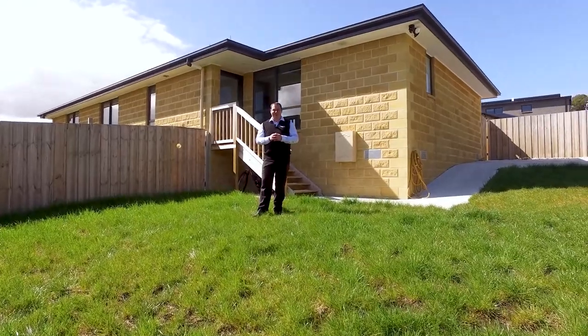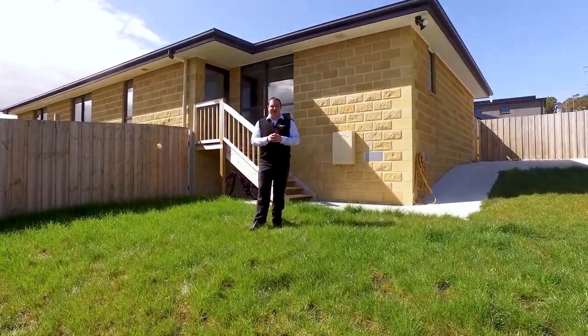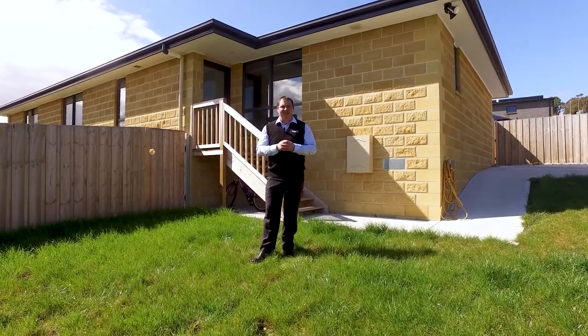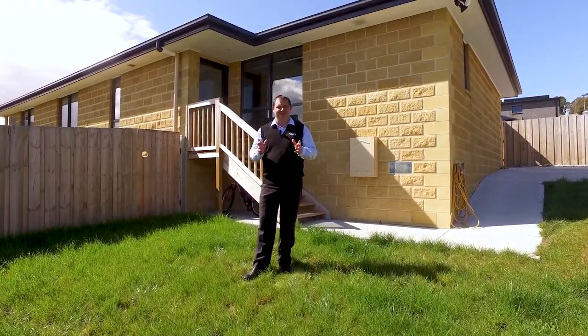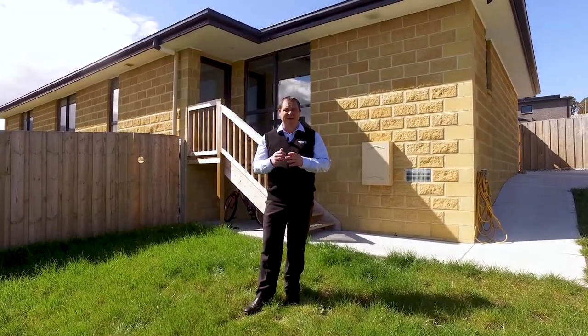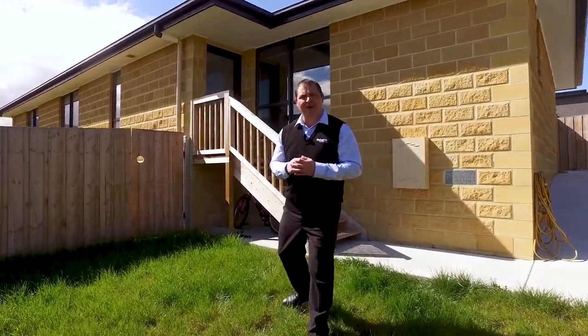G'day, I'm Paul Belcher from Robertsville Estate and welcome to my new listing at 13 Poulters Road in Norfolk. Today we present to you a lovely brick five-bedroom home with two bathrooms, lovely open clean living and a large deck to take in the view. Come on, let's take a look around.